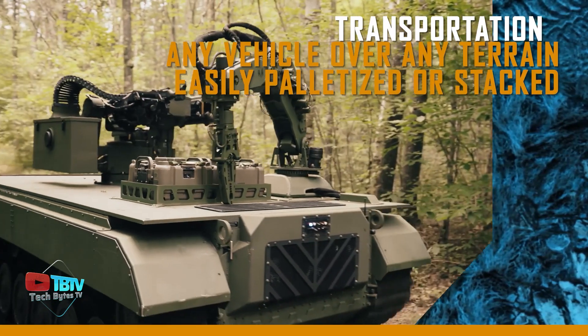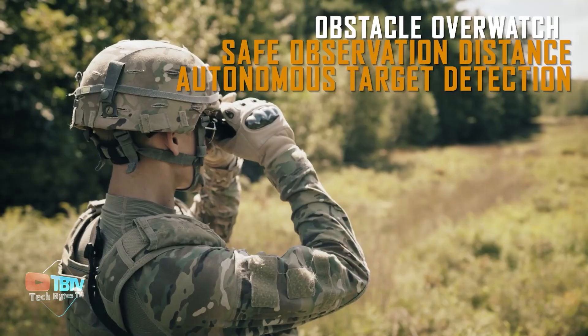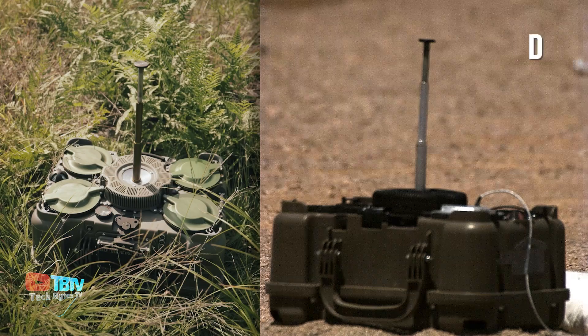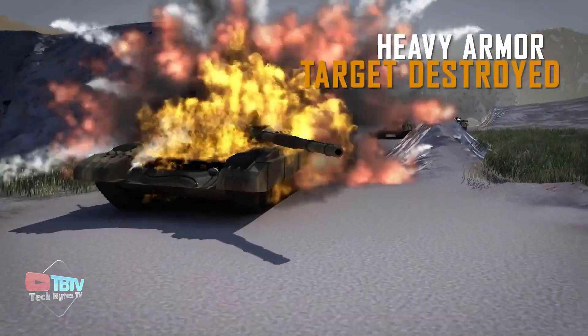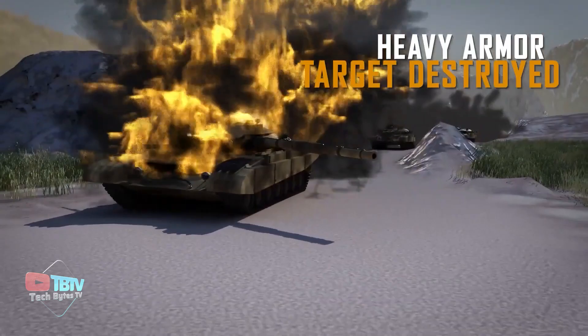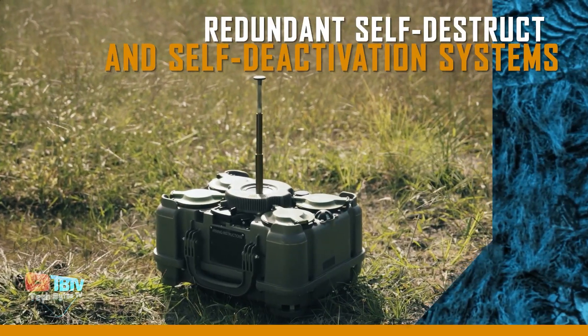In addition to its powerful performance, the XM204 is extremely portable, weighing only 38 kilograms and being easily transported by two soldiers. It also offers configuration options for the mines, which can be programmed to self-destruct after four hours, two days, or even 15 days, providing flexibility and control in their use.